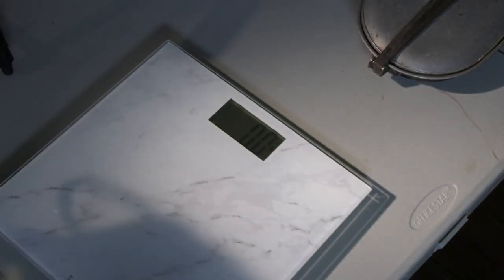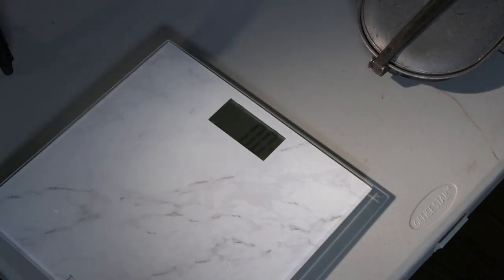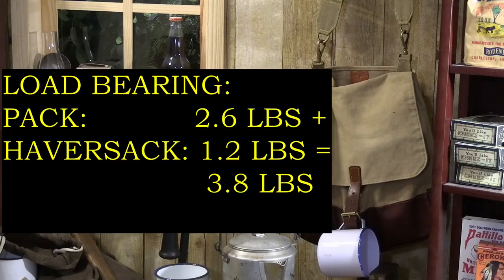Okay, load bearing. First comes the pack itself — we're at 2.6 pounds — and the haversack, 1.2 pounds. That's the load-bearing stuff.